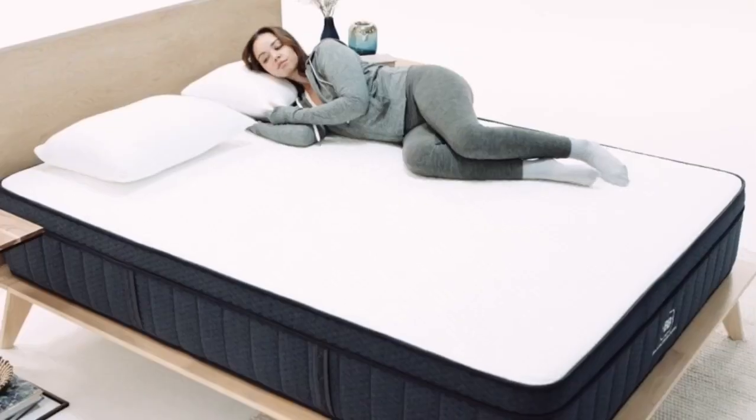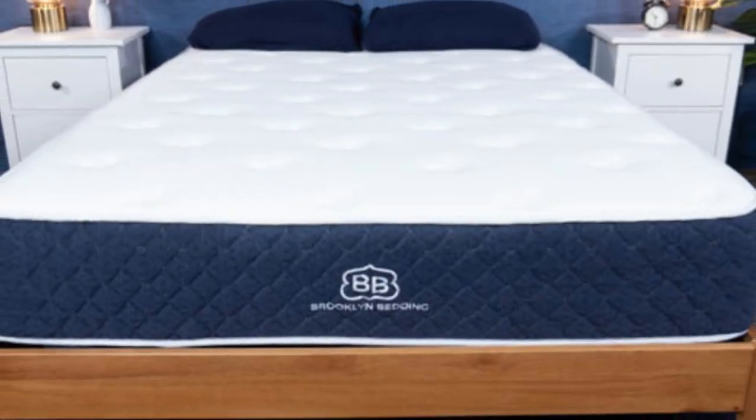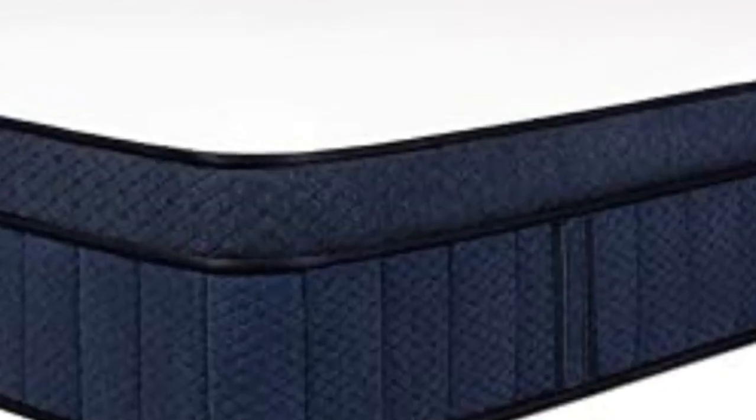The above-average plushness of the Signature Hybrid can be beneficial if you sleep on your side or weigh less than 130 pounds. It caters to sleepers who want a mattress that contours closely to alleviate pressure while still receiving support for the midsection from the coil base.